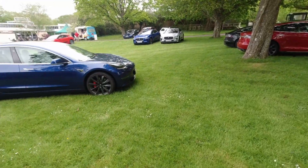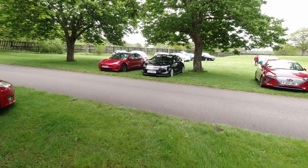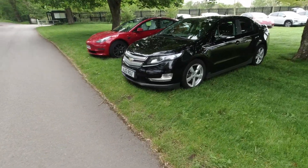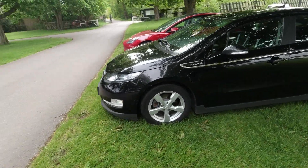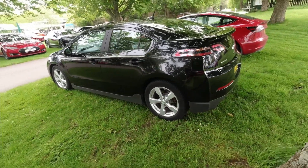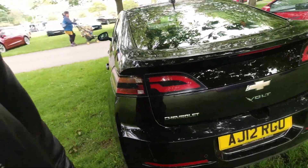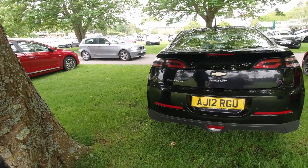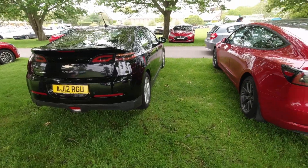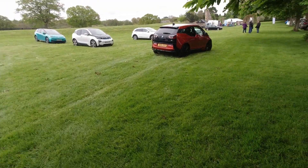We mentioned the Vauxhall Ampera earlier — look what I've just found: a Chevy Volt, of course its American cousin. You don't see many Chevy Volts in the UK — you don't even see many Vauxhall Amperas, but here is one today. Today is about looking at things you don't usually see and looking towards the future with electrification, and I certainly think we're getting a lot of that today. There's an i3 on its way out.